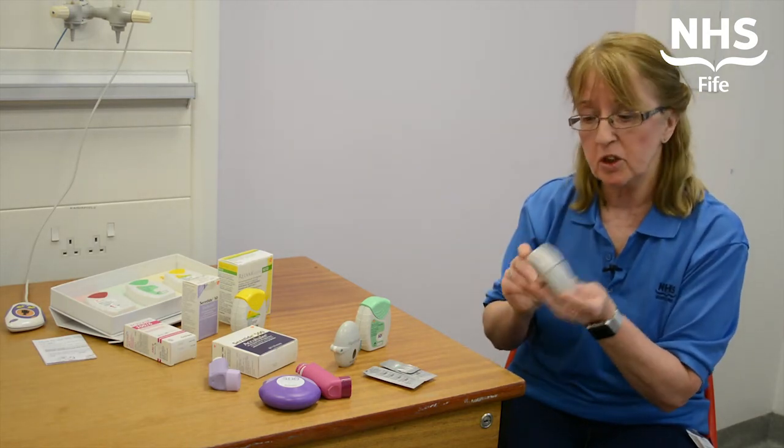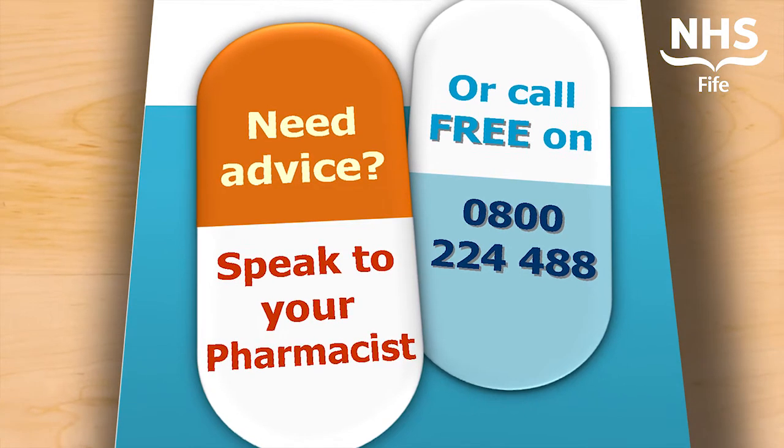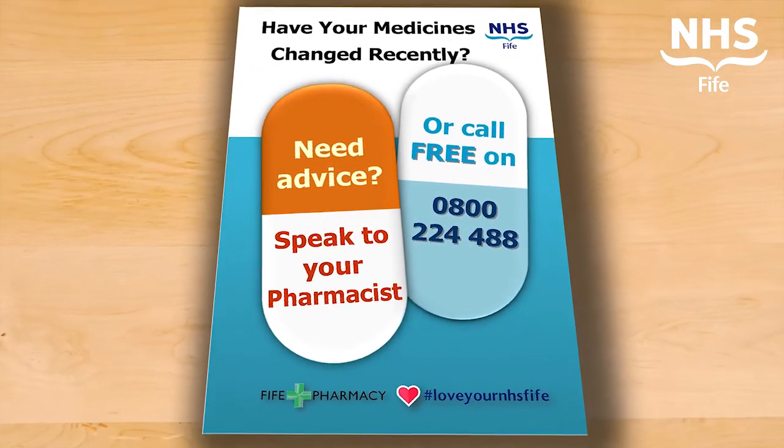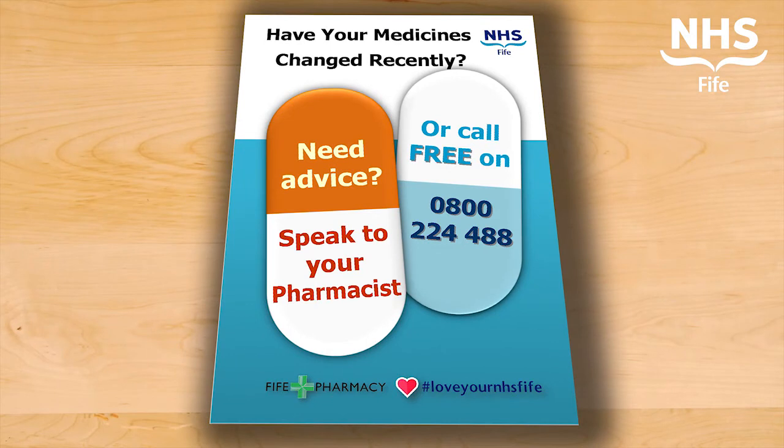Much easier to use than the other one. So if you find yourself on one of these new inhalers and you have any questions, any thoughts or problems at all, don't hesitate to contact your pharmacist or your respiratory nurse. In addition, there is a free phone helpline available — freephone, no charge — 1800-224-488. So don't be concerned if your treatment changes. This new treatment will be every bit as good, and indeed likely better, than anything you've had before.